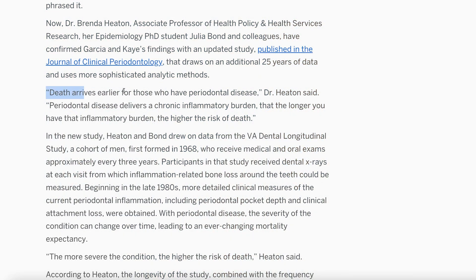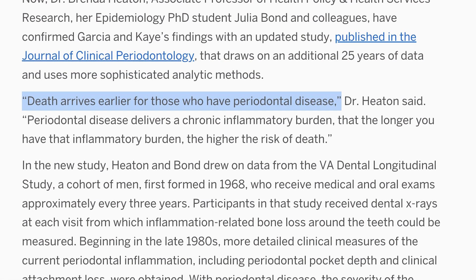Periodontal disease — gum disease — which is what we treat with LENAP, is the other silent killer. They talk about high blood pressure as being a silent killer. Gum disease is also a silent killer. If you have gum disease, you may live six to seven years less than if you don't have gum disease. It affects every organ in your body negatively.